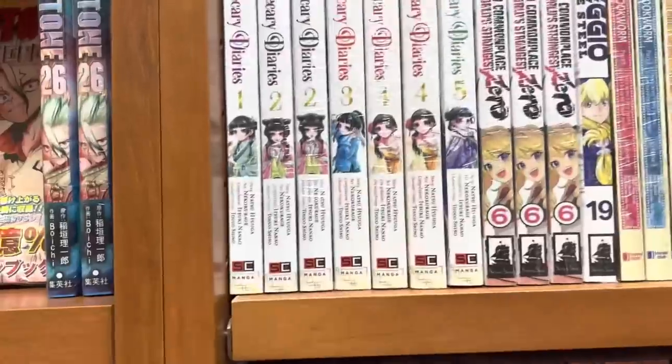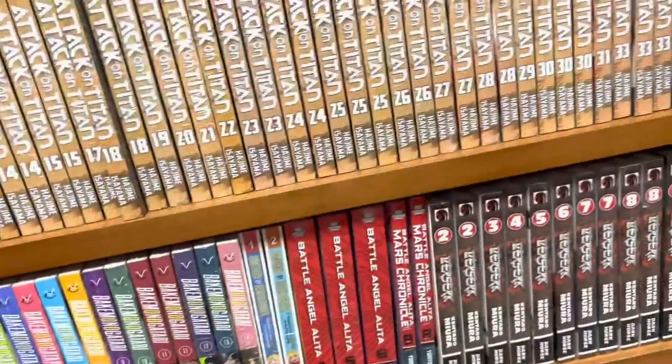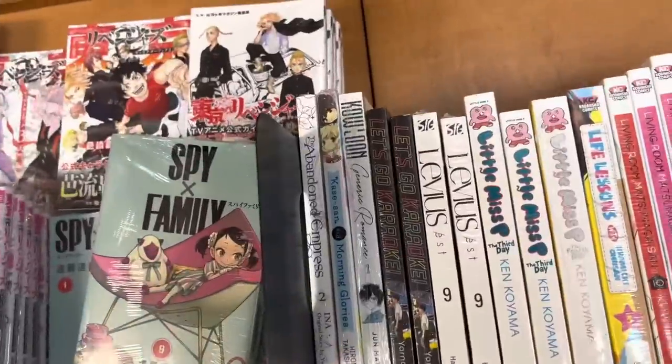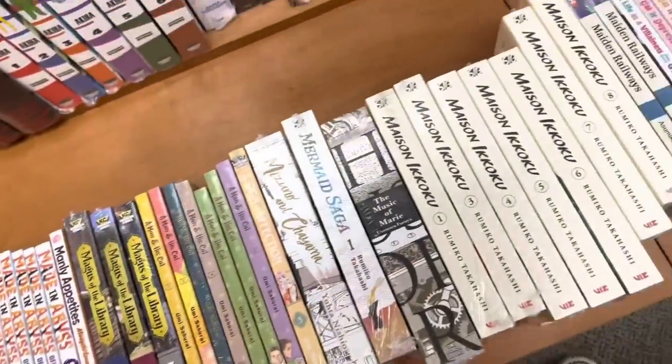Here is their LGBTQ section — it's pretty tiny but it was there. I saw The Apothecary Diaries volume three so I snagged that, even though I don't have volumes one and two. I read those online and I need to get them at some point, but I just felt like grabbing volume three.